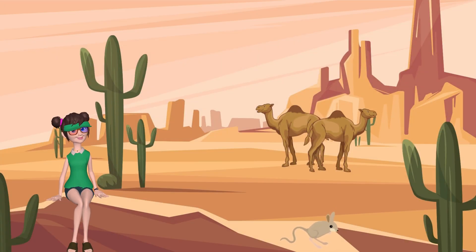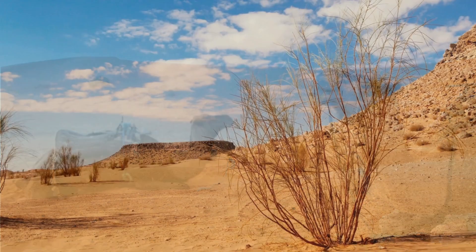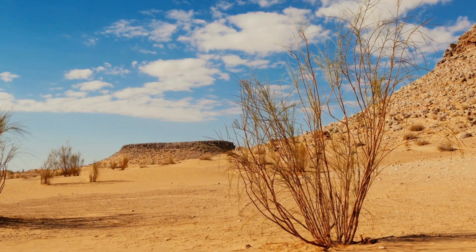Now, let's journey to the scorching desert! Picture a land so hot that the ground is like a giant sandbox! With little water, cacti and camels have adapted to thrive here, showing us how incredible life can be in extreme conditions!